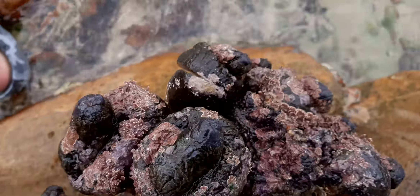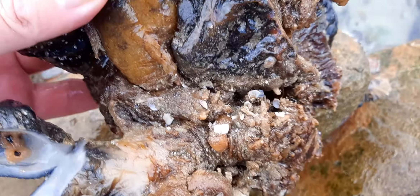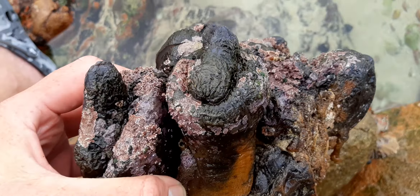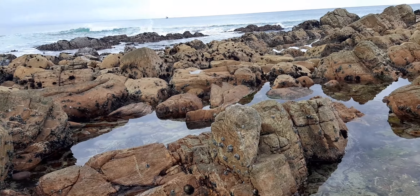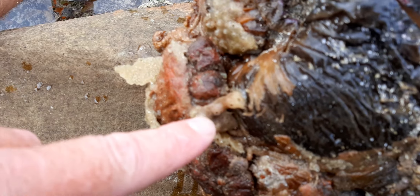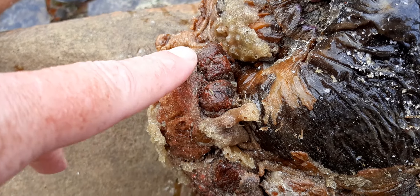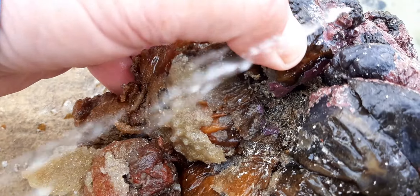This was washed in by a storm — it's been ripped off the rocks. In South Africa we call this red bait. It grows at that level where that wave is breaking, where it splashes water. You can see this has got sponge growing on it; it's been underwater.